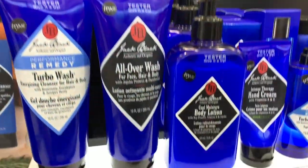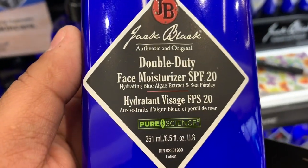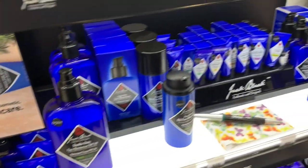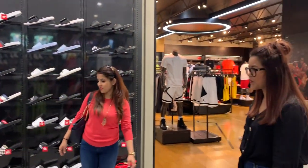Jack Black is a really good skincare line for men. This is the Jack Black Face Moisturizer with SPF 20 — it's great for all skin types. For all the men out there, check out the Jack Black line at Sephora. Kalib loves this brand.